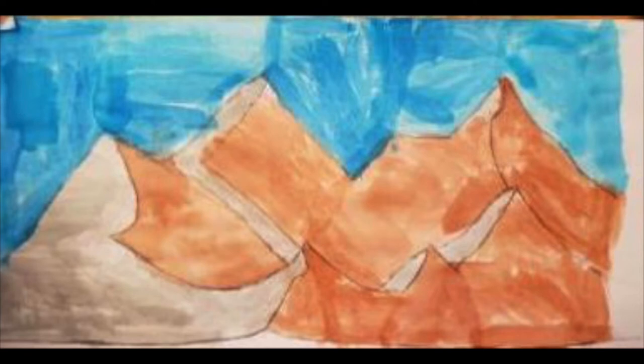This was a mountain that I used watercolor to make it colorful. Might not look like much, but it goes a long way.